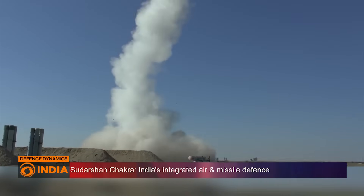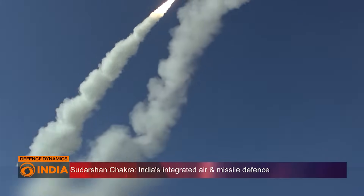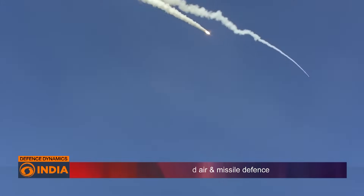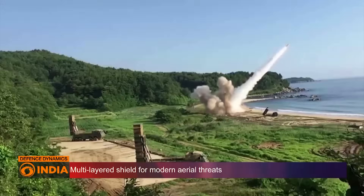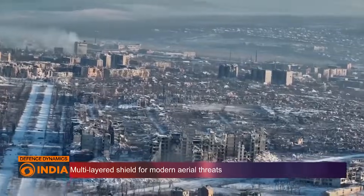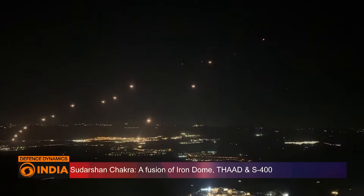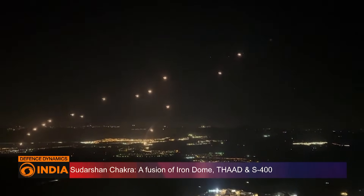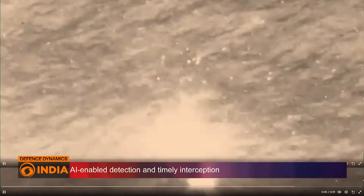Why does India need this in the first place? The answer lies in today's modern conflicts, which have proven that aerial threats are the biggest danger. In Ukraine, drones and missile strikes have crippled entire cities. In Israel, the Iron Dome has saved lives from relentless rocket barrages. And in the Red Sea, Houthi drones have disrupted critical naval operations.